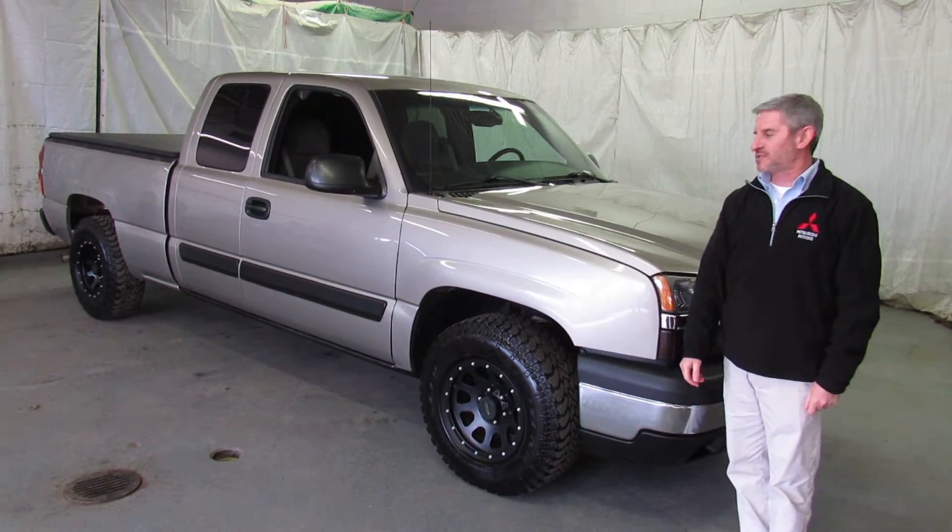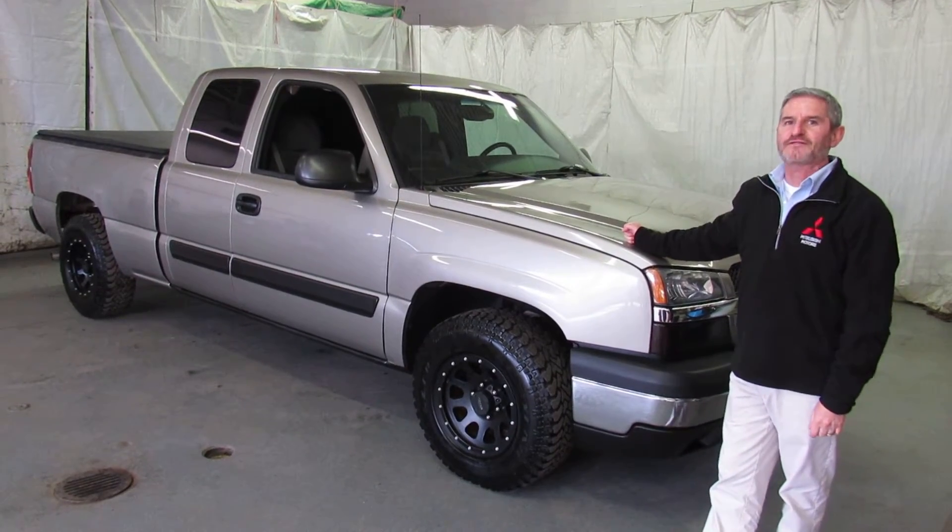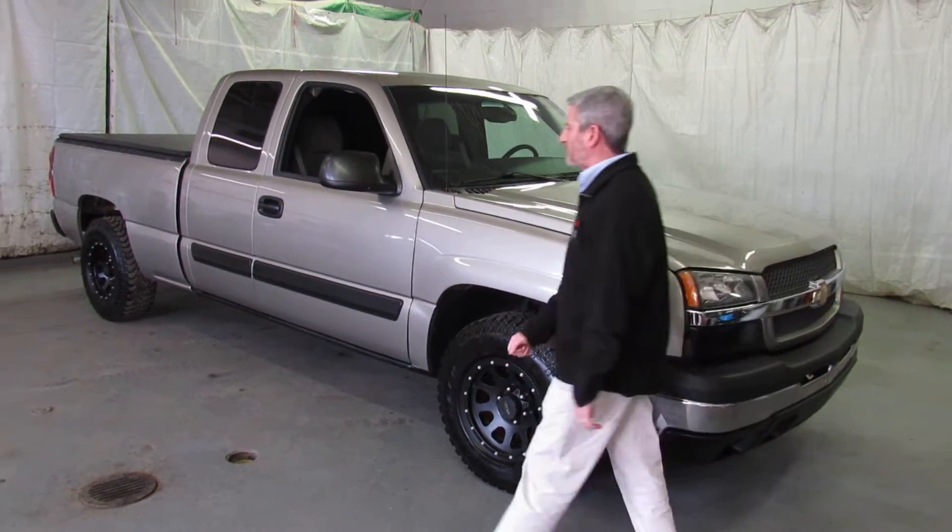Hi, I'm Andy the Mitsubishi guy from Showcase Mitsubishi. This is a 2003 Chevrolet Silverado half-ton two-wheel drive pickup, and it is the four-door.